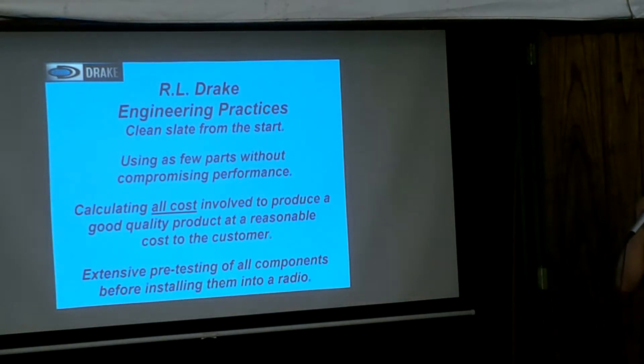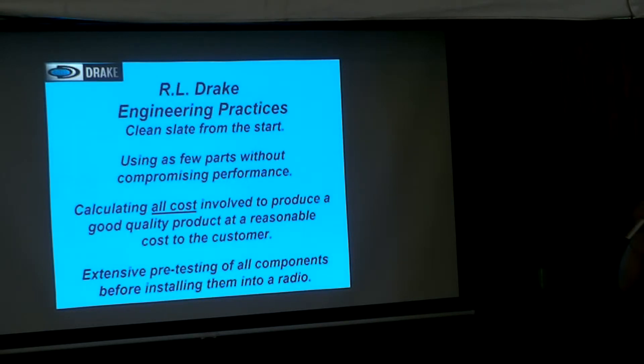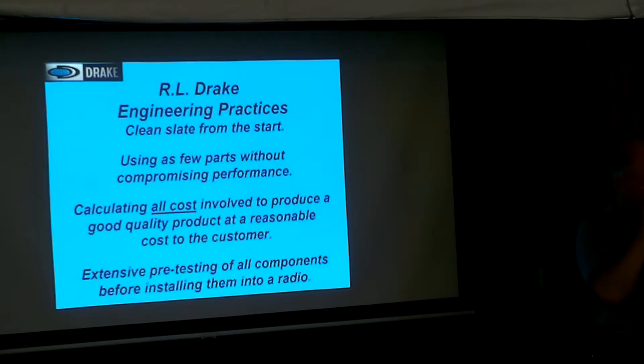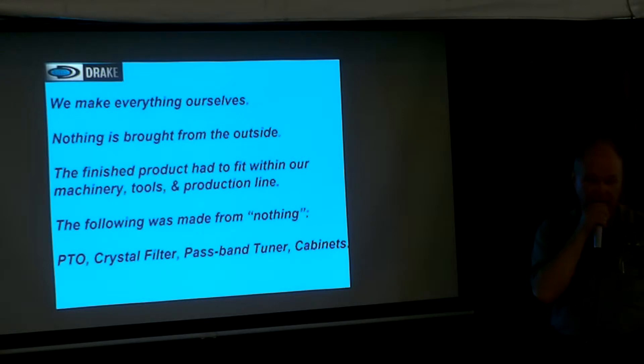The basic engineering practices were to start from a clean start — don't try to copy anybody else. Using few parts without compromise — that's hard to do, but if you can pull it off, you're doing good. Calculating all costs, like I told you about the transformer. Extensive pre-testing of all components. For example, in 1977 they were building TR-4s and a lot of solid-state stuff was in it — 2N3904s and 2N3906s. Every one was tested prior to getting onto the board, and the ones that didn't meet spec went into a big bag that would end up at Radio Shack as 10-packs.